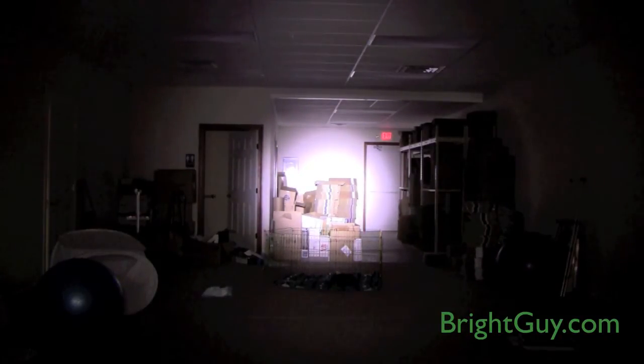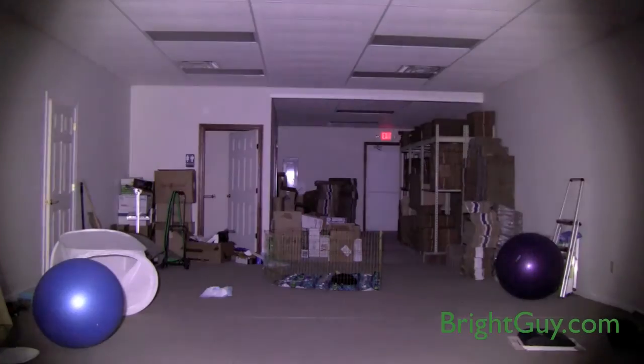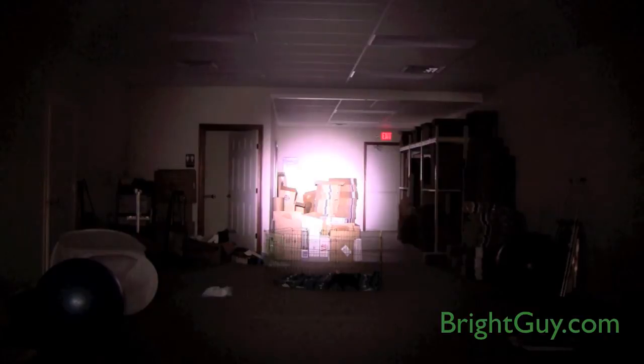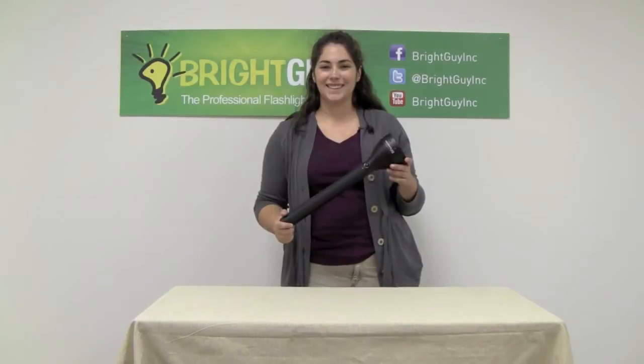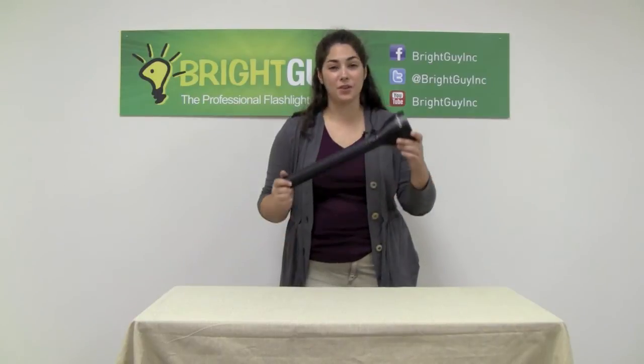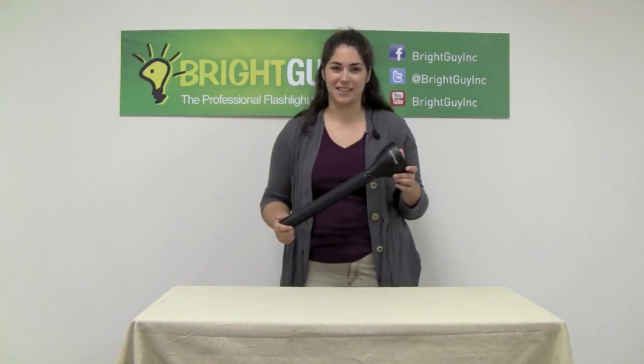The X21R is reprogrammable as part of LED Lenser's advanced smart light technology. See BrightGuy.com for specific details on how to reprogram the light. Thanks for watching today — make sure you visit BrightGuy.com to view the X21R and our full product line of over 450 types of flashlights.